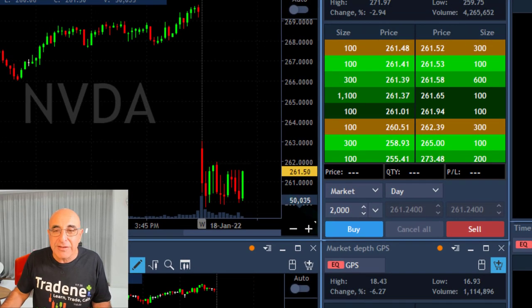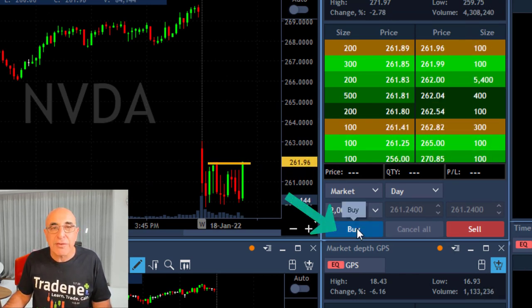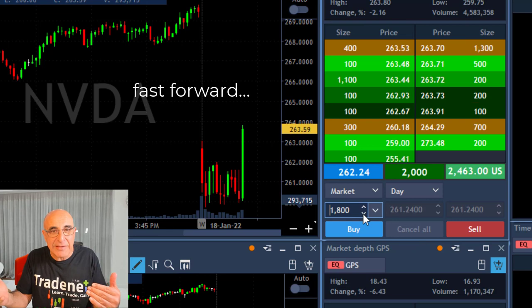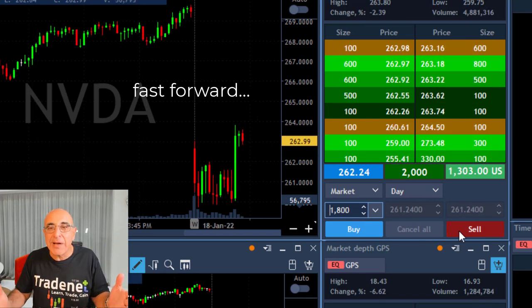You look for a long, and I found it in Nvidia. That's why I'm going to go long and buy 2,000 shares of Nvidia right over here. It just spiked up — I bought 2,000 shares and the market is starting to move higher.